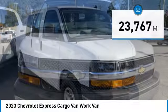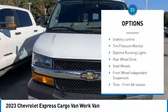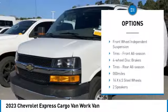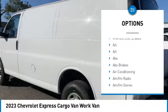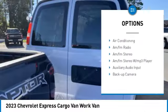Here are some of this vehicle's great options: heated mirrors, stability control, tire pressure monitor, daytime running lights, rear wheel drive, steel wheels, and front wheel independent suspension.